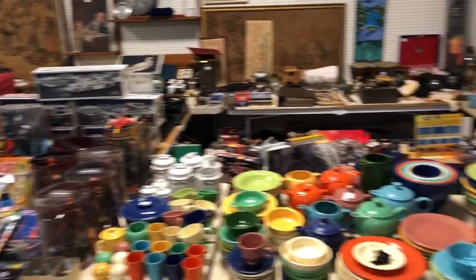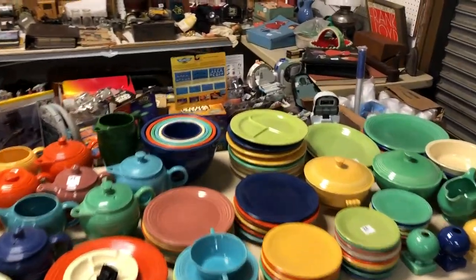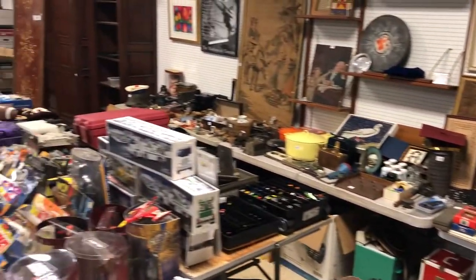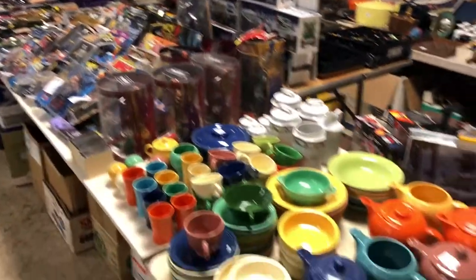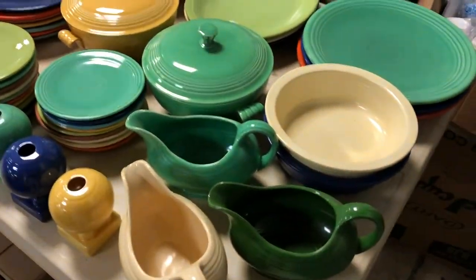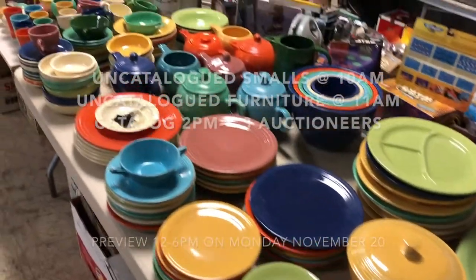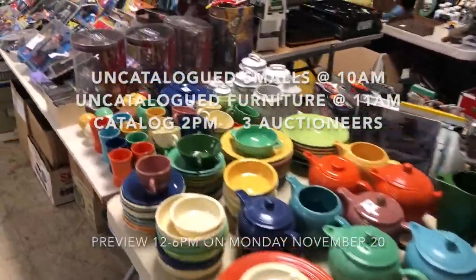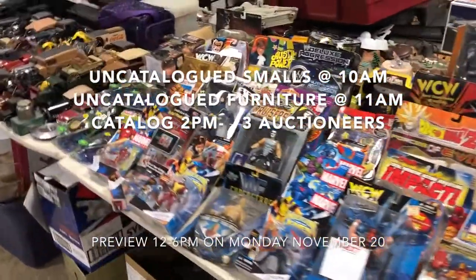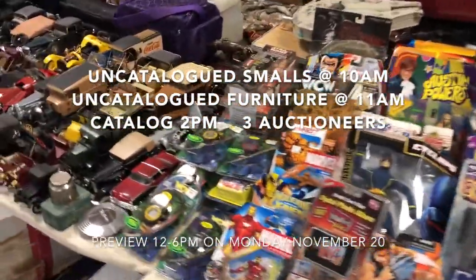Right now let's just go with it — there's an amazing collection all the way around here. You have everything from Barbies, slot cars, and trucks to a big collection of Fiesta. Look at this great collection here. Later on we have trains, China sets, jewelry, knives, and everything along those lines.